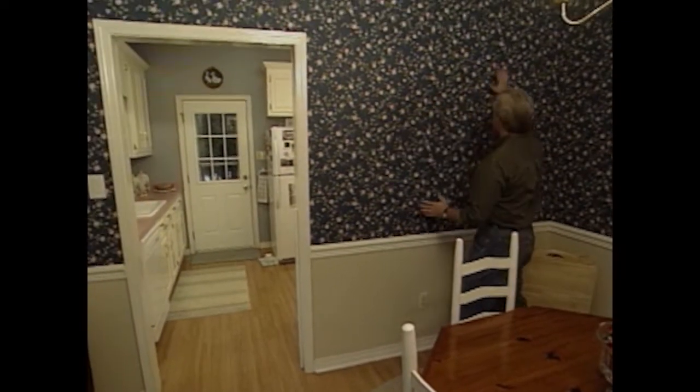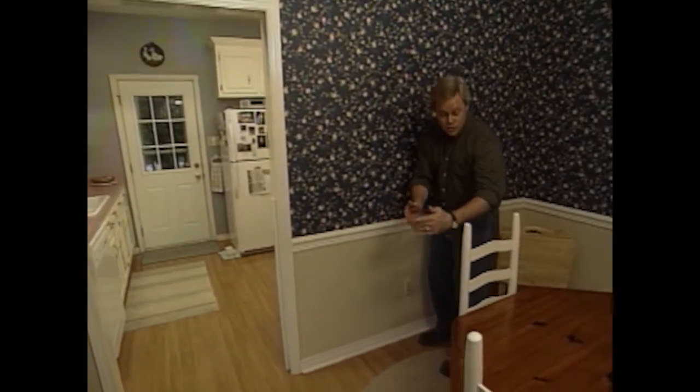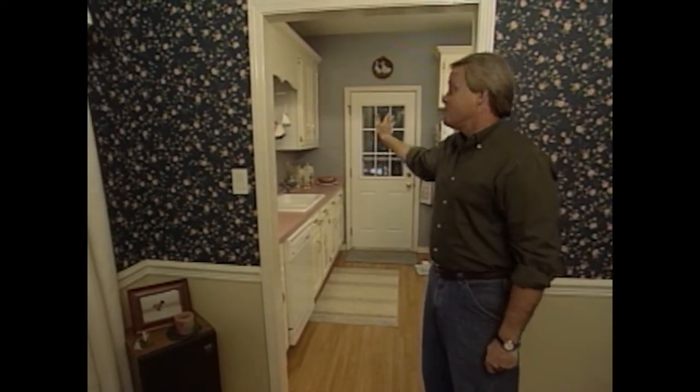Then we'll remove this whole section of wall and put in a nice countertop with a nice overhang so they can have a few bar stools, then new countertops in the rest of the kitchen, a paint job on the outside of the cabinets. We've made a tremendous difference in how the kitchen looks and how it functions, all at a very modest budget.